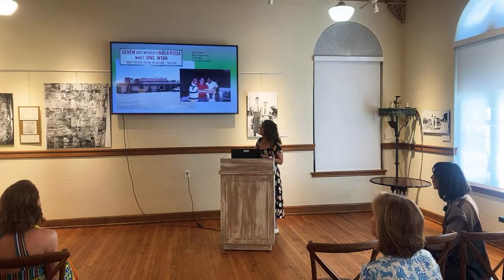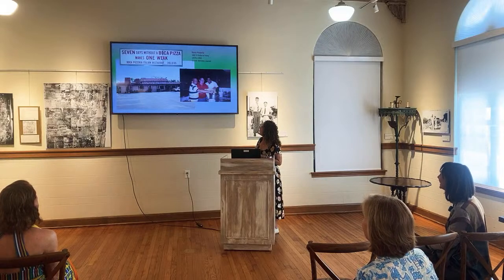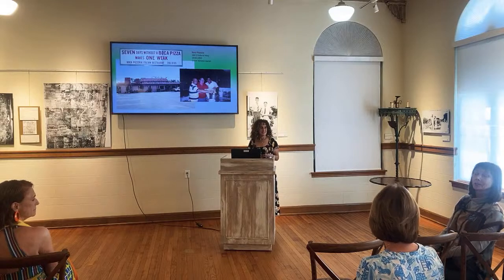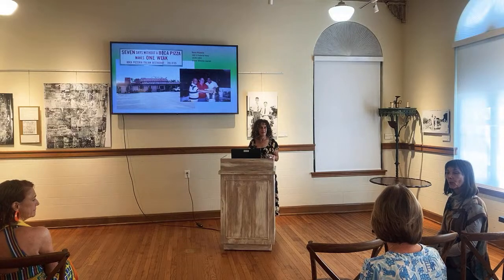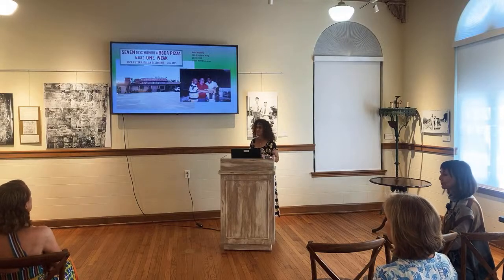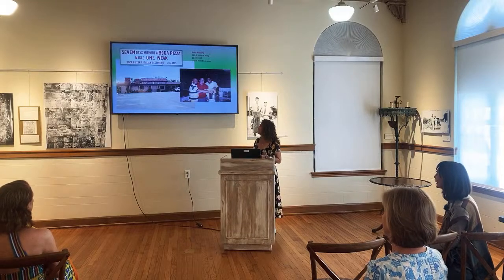The Boca Pizzeria on Federal Highway — 'seven days without a Boca makes one week.' Grant Whittle was the owner, the guy in the middle of the photo. We actually have a Boca Pizzeria collection because he was the neighbor of one of our longtime residents, and when he passed he had no family — so we have memorabilia and photos as part of history. The building is still there.